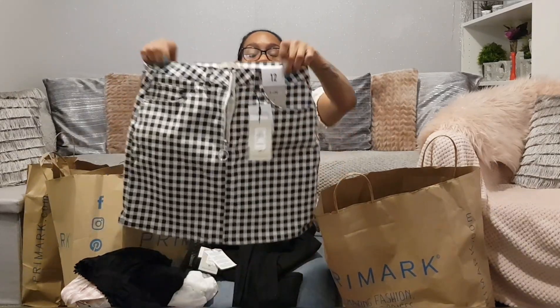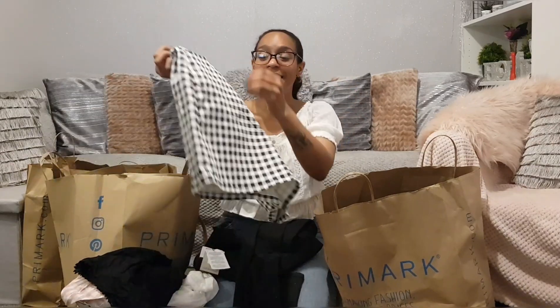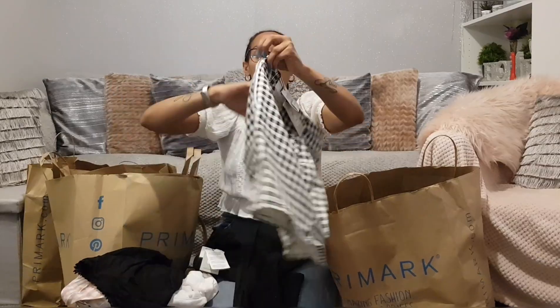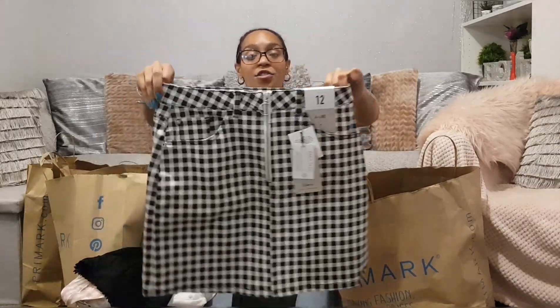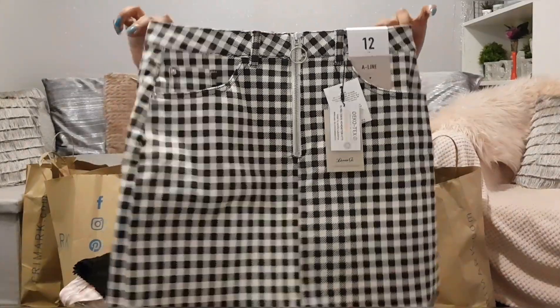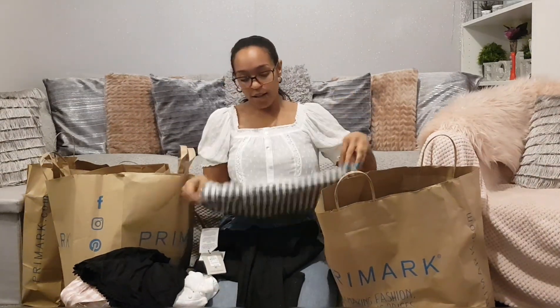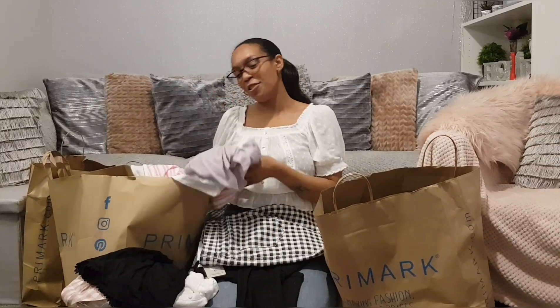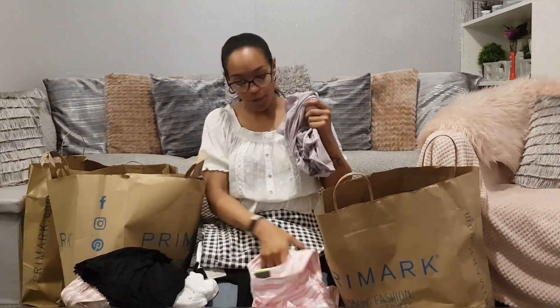This skirt is amazing — it reminds me of the 80s, probably because of the big chunky zip at the front. I love it. It's super stretchy and it's got a lovely dogtooth check pattern, which is definitely what gives it that 80s vibe.